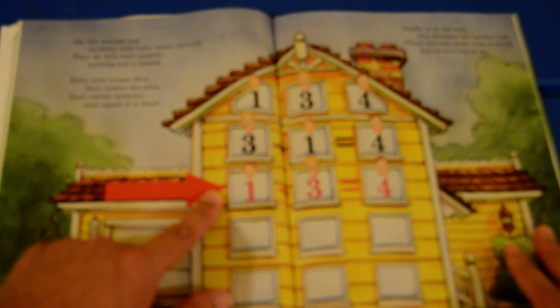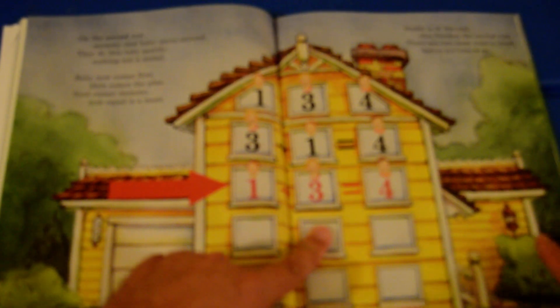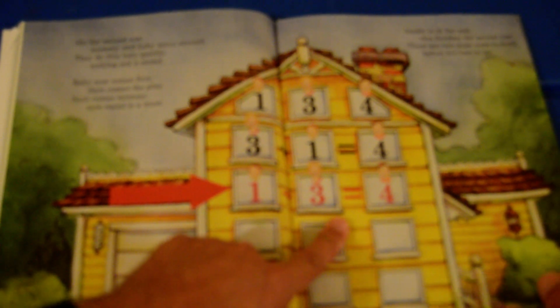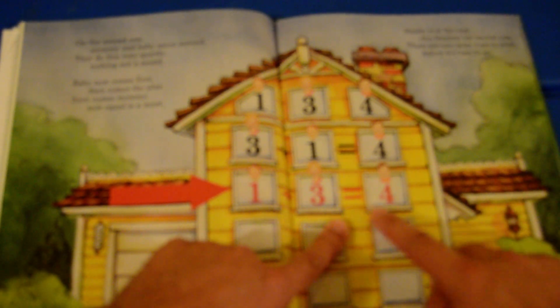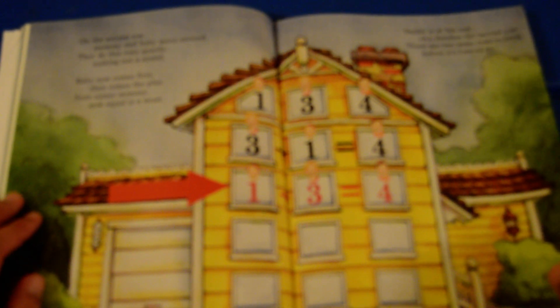On the second row, mommy and baby move around. Baby was here, now he's here. Mommy was right there in the first one, now she's here. They do this very quietly, making not a sound. Baby now comes first, then comes the plus, next comes mommy, now equal is a must. Daddy is at the end. This finishes the second row. There are two more rows to tend before it's time to go.